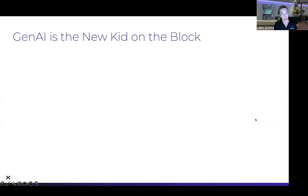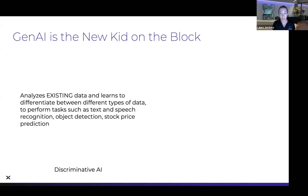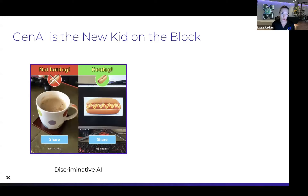AI is not new, but Gen AI is. There are two broad buckets: discriminative AI, which detects patterns in existing data and differentiates between different types of data — things like object recognition on your phone, text and speech recognition, stock price prediction. The finance industry has been using this type of AI for a really long time. And if you've ever seen the show Silicon Valley, the hot dog / not hot dog app was a prime example of discriminative AI.